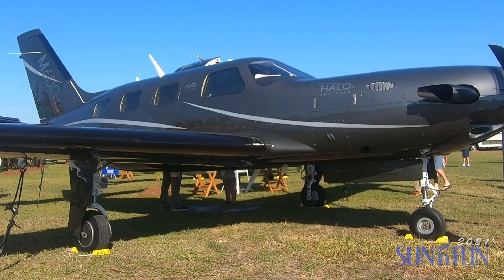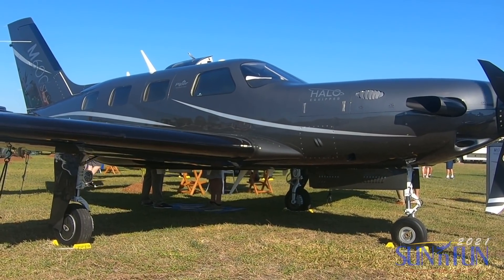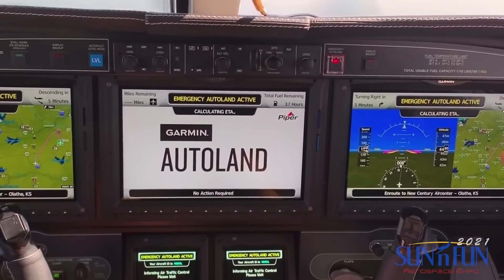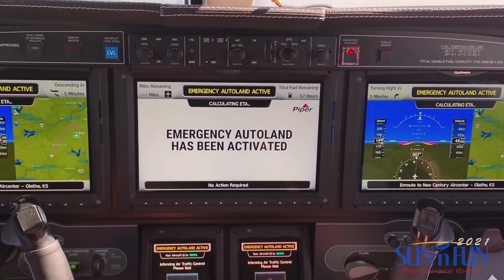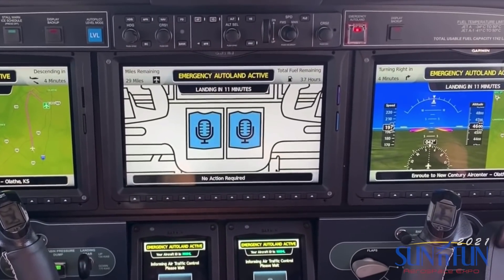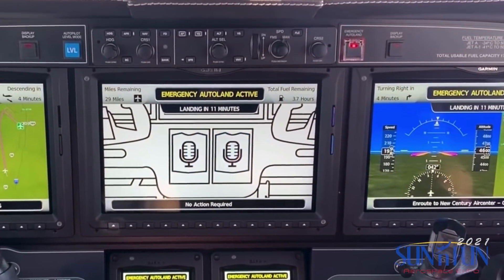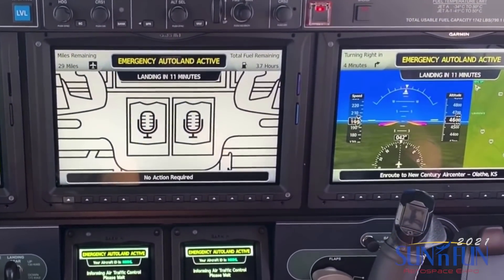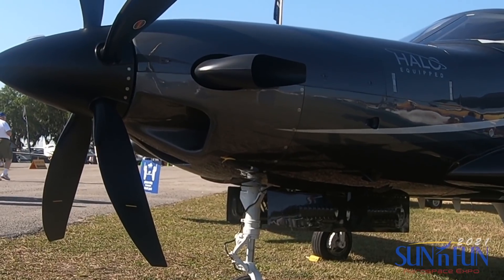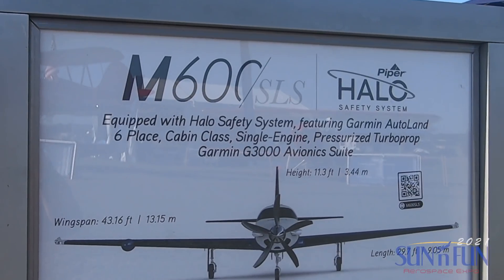The current Autoland system works in a number of ways. One is the pilot-activated button located inside the cockpit. Another way is if the cabin altitude exceeds 15,000 feet — when it reaches 15,000 feet it'll activate the Autoland system. The third way is if level mode is activated for more than two minutes, it'll activate the Autoland sequence, which basically indicates the pilot has become incapacitated and is no longer in control of the airplane.